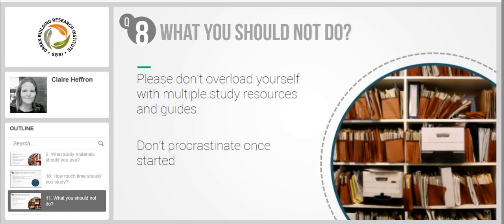Are there things you suggest candidates should not do? Please don't overload yourself with multiple study resources and guides. Many of us have the habit of going online and searching for all the information out there when preparing for something. Sometimes this can make you feel there's a lot to study and go through, and you might even feel overwhelmed, which is not good.